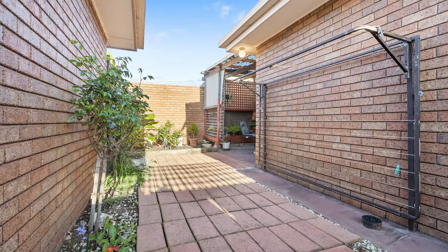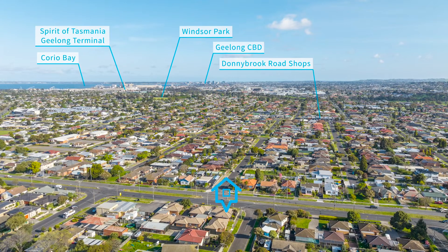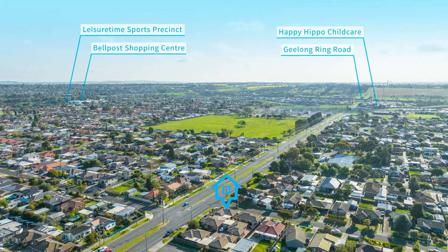Moving outside, we've got the perfect undercover entertainment area with a single car lock-up garage. We're located close to the Geelong ring road, local shops, local schools, public transport, and only a short drive to the Geelong CBD. I trust you've enjoyed the tour.